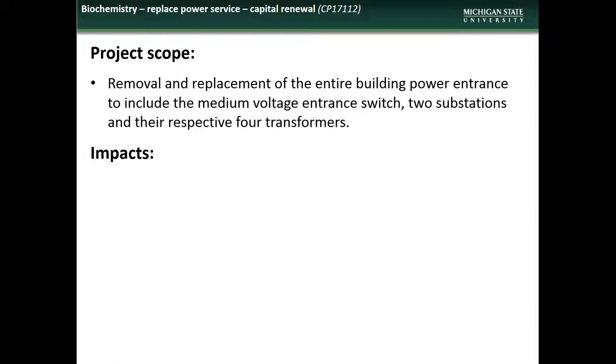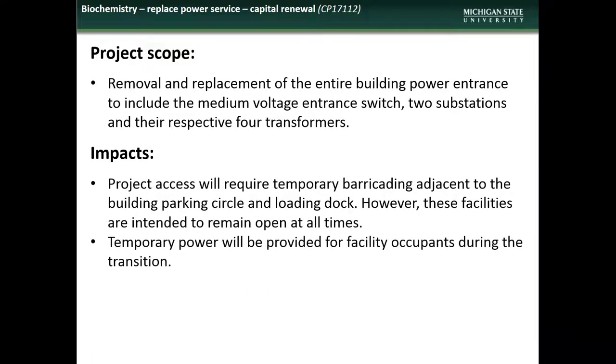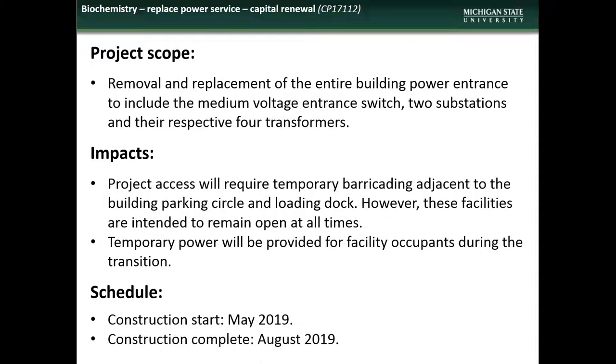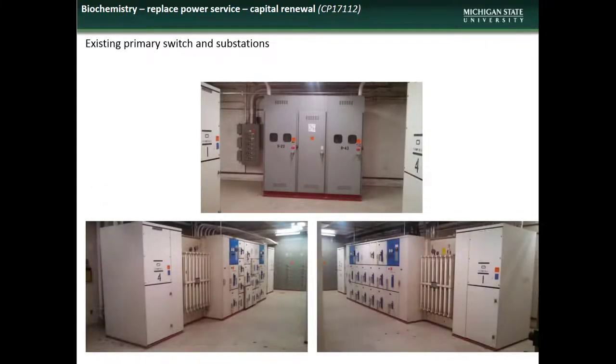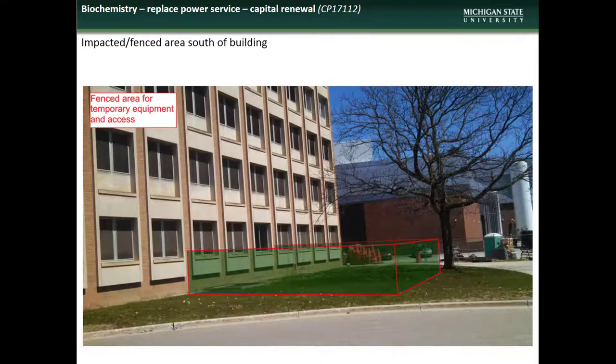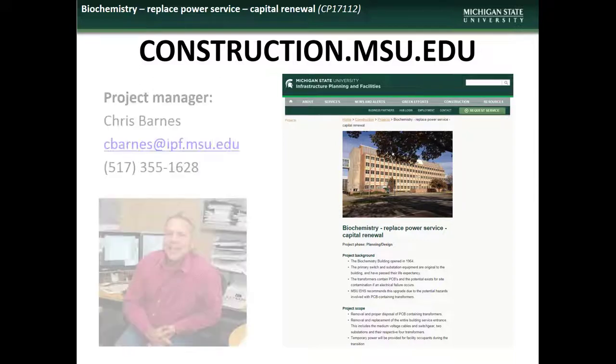Impacts to building occupants will include temporary barricading adjacent to the parking circle and loading dock. Temporary power will be provided for building occupants during the transition. Construction is scheduled to begin next May, with completion by August of the same year. Here are some shots of existing equipment being replaced, and a graphic showing the area adjacent to the building that will be inaccessible to provide equipment and material access. If you have questions or concerns about the Biochemistry power service replacement project, contact project manager Chris Barnes.